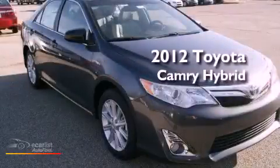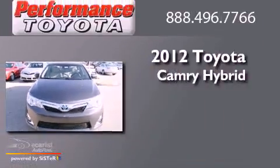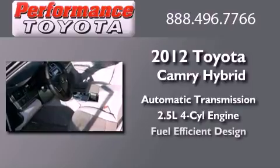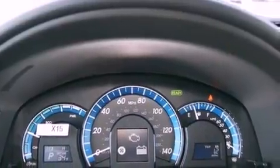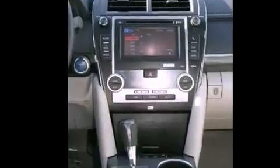This is a brand new 2012 Toyota Camry Hybrid. This vehicle has seating for five adults and an inline four-cylinder engine. Its top features and packages include the convenience package, traction control and stability control systems, and a tire pressure monitoring system.